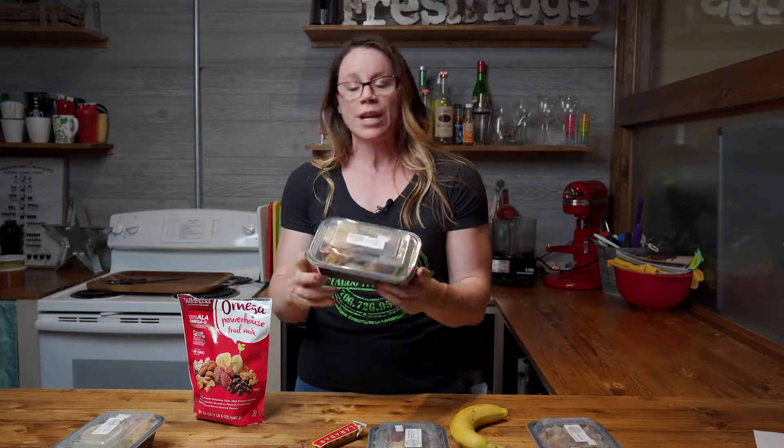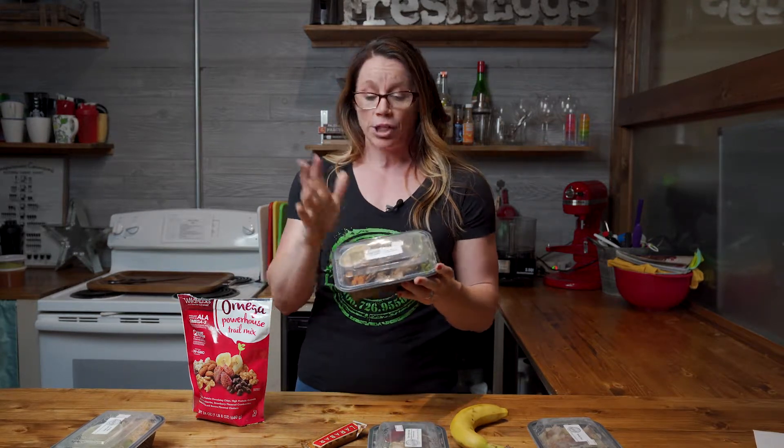The four-ounce meals — I usually have some type of complex carb, some type of meat, some type of veggie, and a sauce. Super easy to heat up, even on the go. A lot of times if I have a meeting or I'm on the go, I'll heat it up, take a fork, and I eat it in my car.